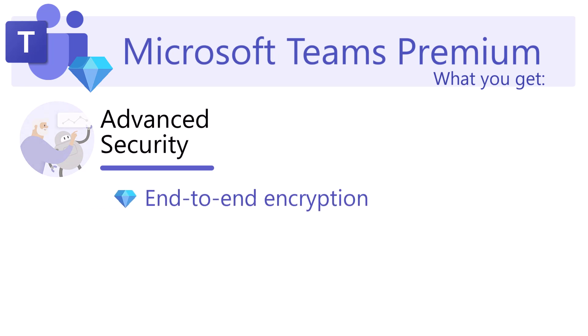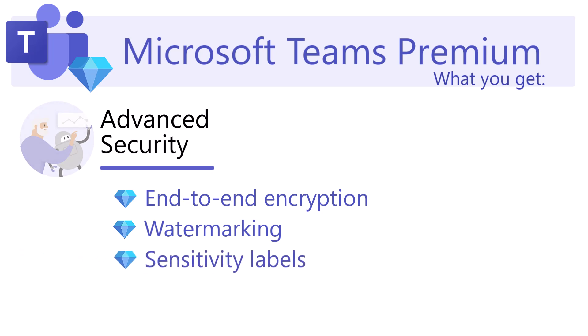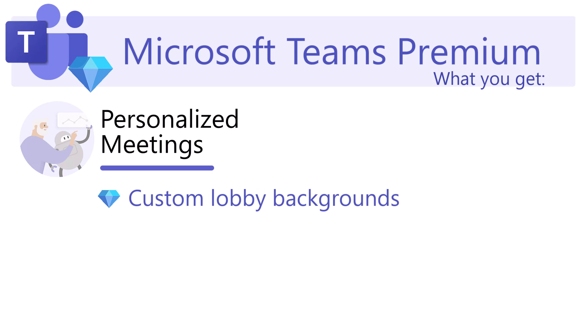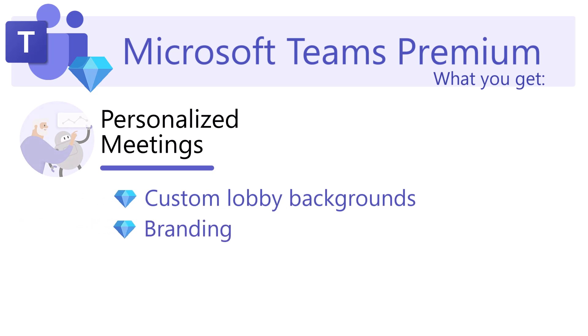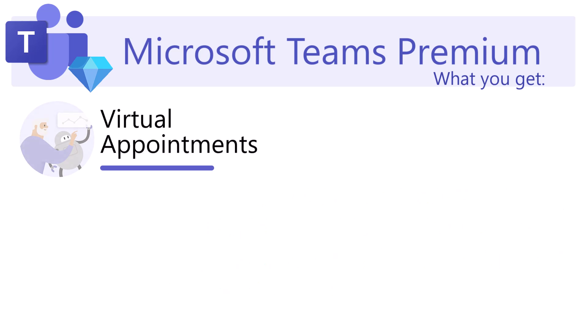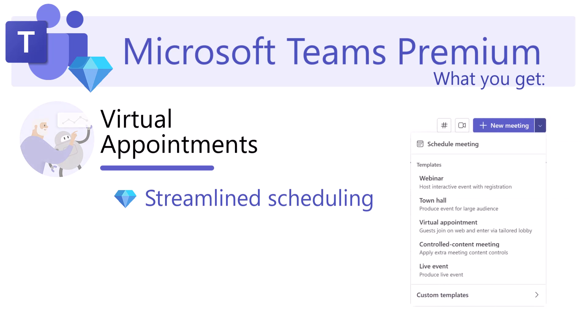Advanced Security includes end-to-end encryption, watermarking, and sensitivity labels for compliance needs. Personalized Meetings offer custom lobby backgrounds, branding, and advanced webinar features and reporting. Virtual Appointments provide streamlined scheduling for client consultations and meetings. Whether you're running executive meetings, global team collaborations, or webinars, Teams Premium provides the right tools.